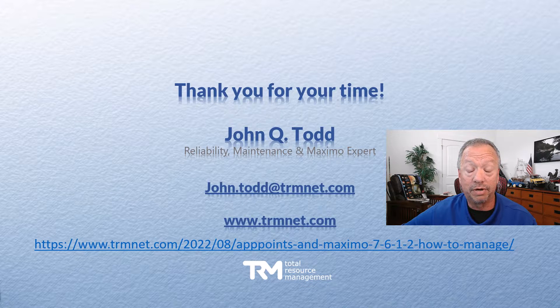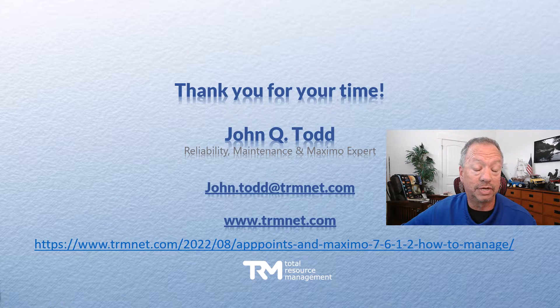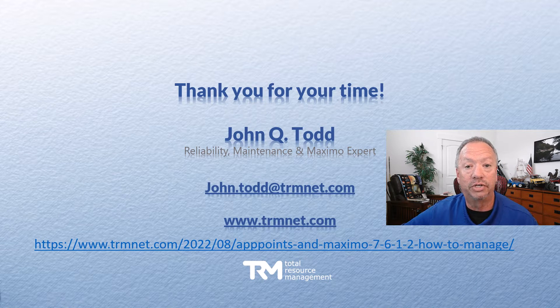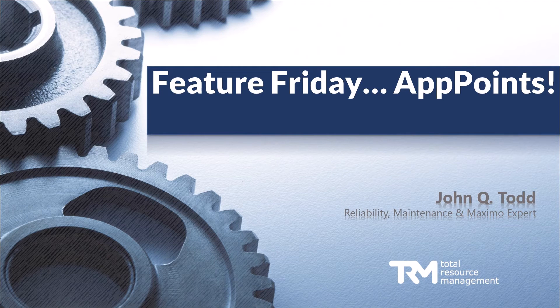That was a not-so-quick view into app points! In the link below you'll find an article we wrote about converting app points while still on 7.6 — take a look and see if that helps you out. Make sure to contact us if you have further questions; we're helping lots of customers calculate their current situation and see what application points will look like in the future. Enjoy your weekend and thanks for your time — we'll see you next time.